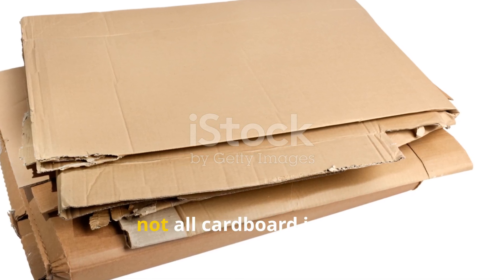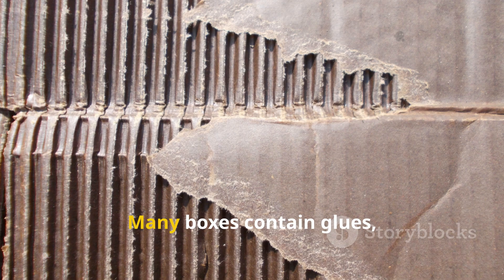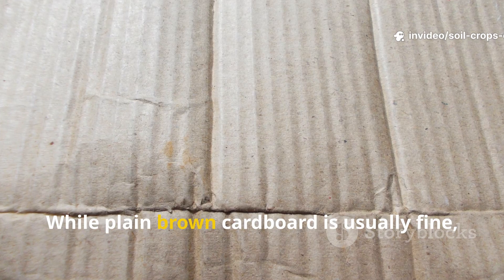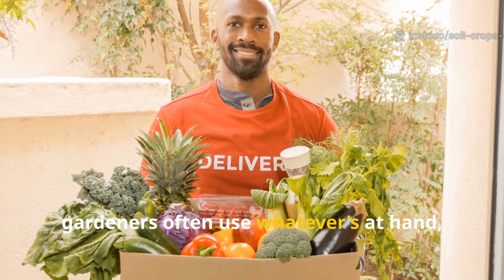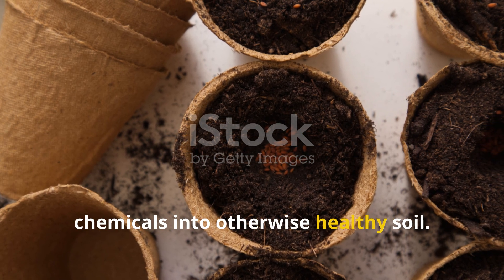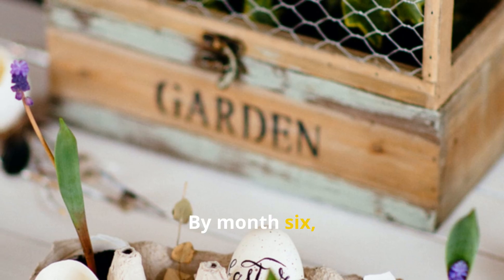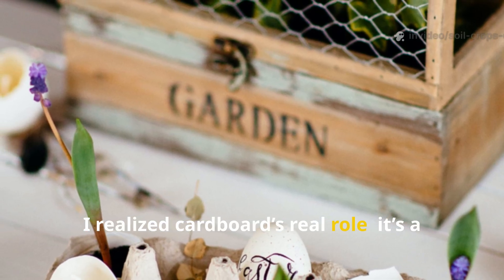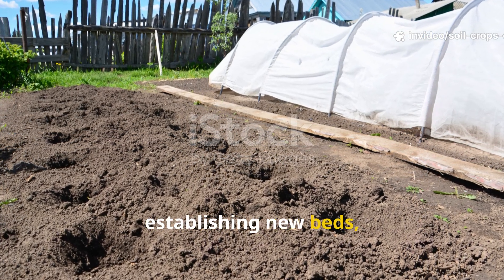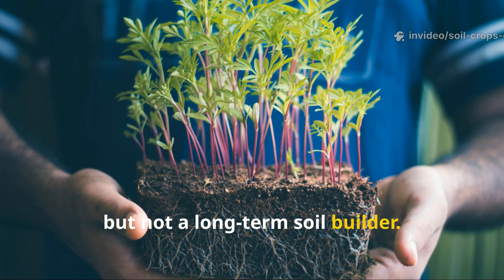Finally, not all cardboard is safe. Many boxes contain glues, coatings, or inks. While plain brown cardboard is usually fine, gardeners often use whatever's at hand, which risks introducing unwanted chemicals into otherwise healthy soil. By month six I realized cardboard's real role: it's a short-term tool for suppressing weeds and establishing new beds, but not a long-term soil builder.